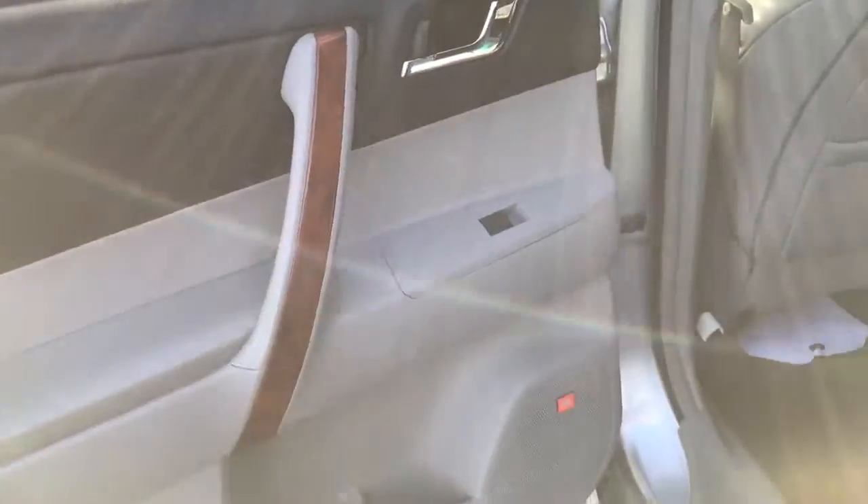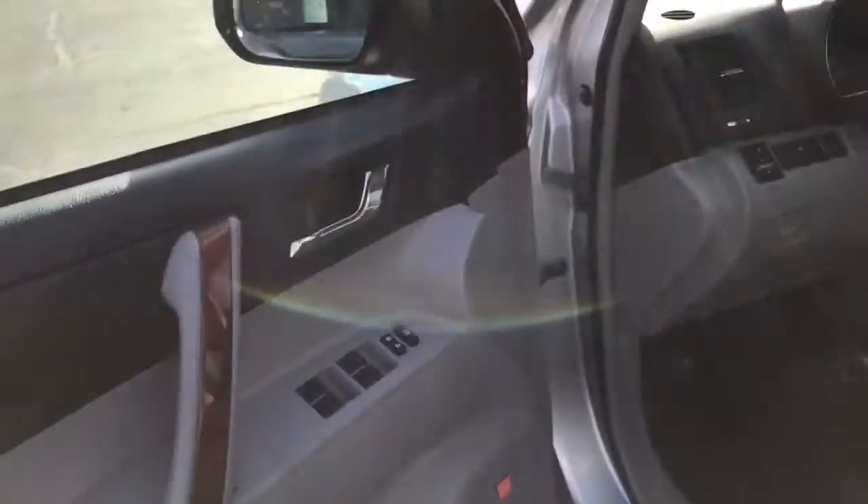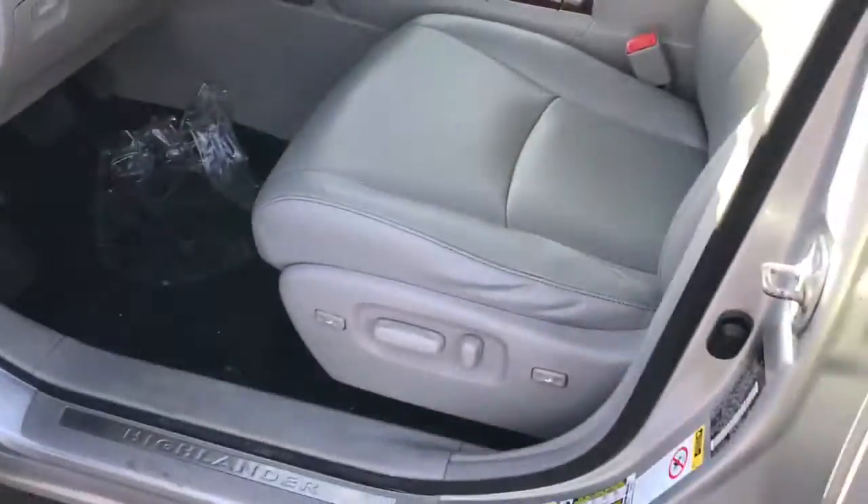Power windows, power locks, and you do have the JBL audio system. There are heating and air controls for your rear passengers, and a power driver seat.